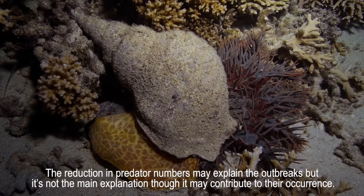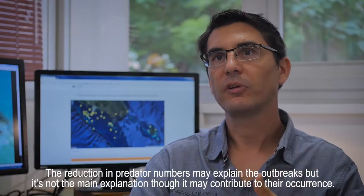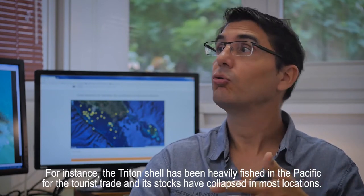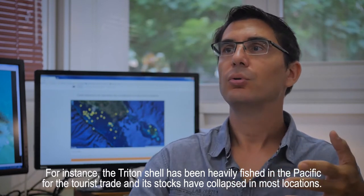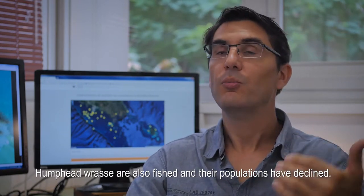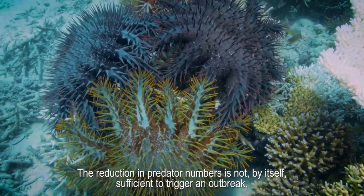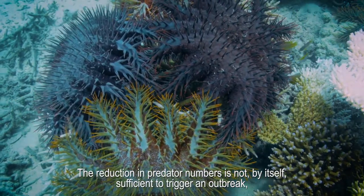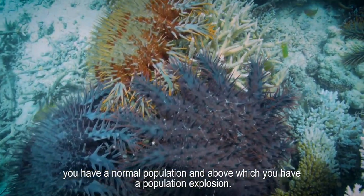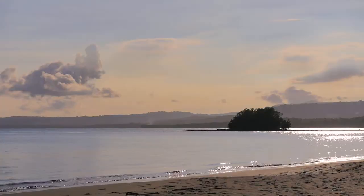The reduction of predators is one of the possible explanations for the outbreak. It is not the main explanation, but it could contribute. For example, the toutou is a mollusc that was widely hunted in the Pacific, with stocks harvested in most places to sell to tourists. Napoleonfish are also a hunted species whose populations have decreased. The diminution of predators is not enough on its own to cause an outbreak, but it can contribute to pushing a normal population into a demographic explosion.